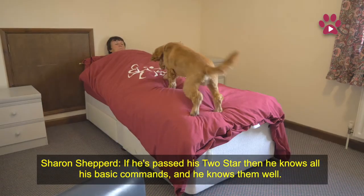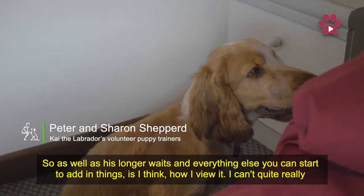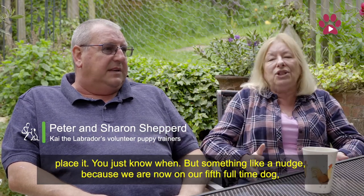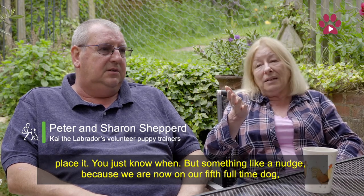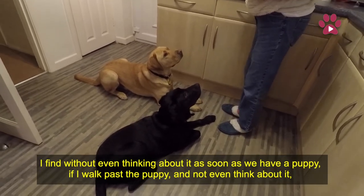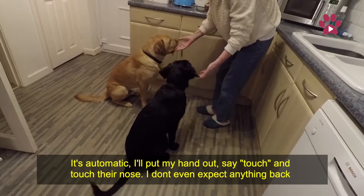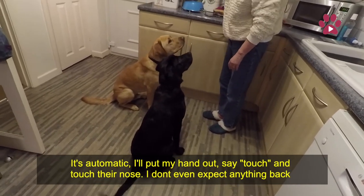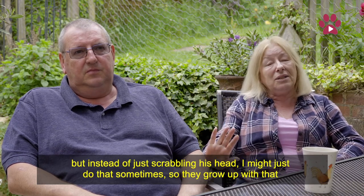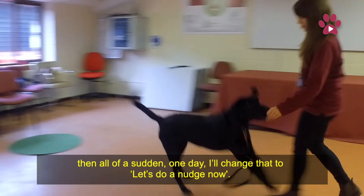If he's passed his two-star, then he knows all his basic commands and he knows them well. So as well as his longer waits and everything else, you can start to add things in. Something like a nudge — because we're now on our fifth full-time dog, I find without even thinking about it, as soon as we have a puppy, if I walk past the puppy, it's automatic: I'll put my hand out, say touch, and touch their nose. I don't expect anything back, but instead of just scrabbling his head, I might just do that sometimes, so they grow up with that, and then all of a sudden one day I'll change that to, let's do a nudge now.